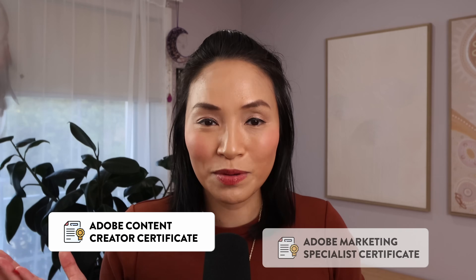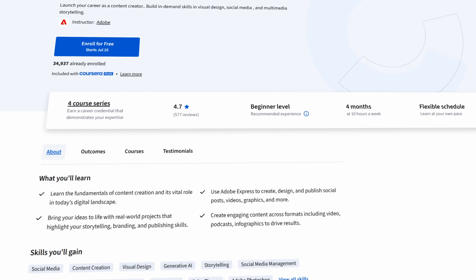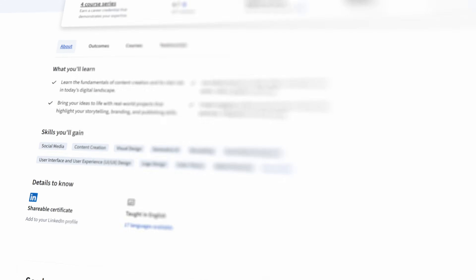Adobe has launched two new certificates on Coursera powered by the Adobe Digital Academy: the Adobe Content Creator Certificate and the Adobe Marketing Specialist Certificate. When I started creating content over 10 years ago, there was nothing like this — I basically trialed and erred my way through it, and it took so much longer than it needed to. That's why structured programs like this are so helpful, because they actually give you a road map. You're not stuck in that endless scroll of tutorials wondering which skills to learn next.